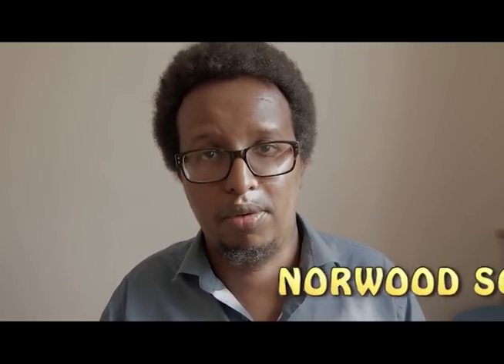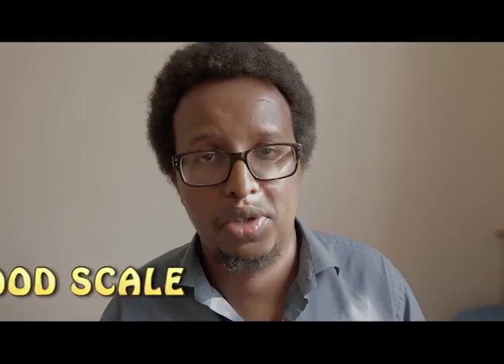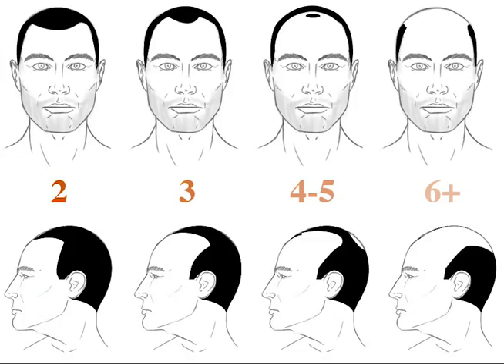Before we begin, let's talk about something called the Norwood scale, which I'm going to refer to as I talk through the photos. This is basically a scale to give an idea about the extent of hair loss. Norwood one is someone who's slightly bald, and it gets progressively worse — so by the time you get to Norwood six, that's somebody who's about 80% bald.